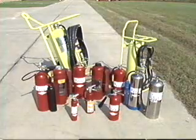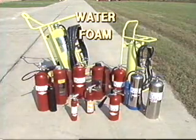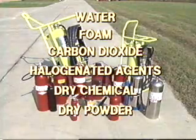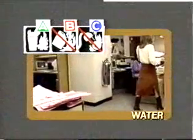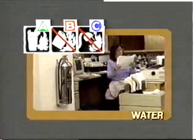Portable extinguishers use a variety of extinguishing agents: water, foam, carbon dioxide, halogenated agents, dry chemical, and dry powder. Pressurized water extinguishers are commonly found in office areas and are very effective on small fires involving ordinary combustible materials.